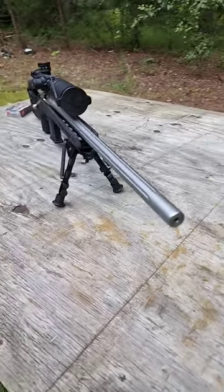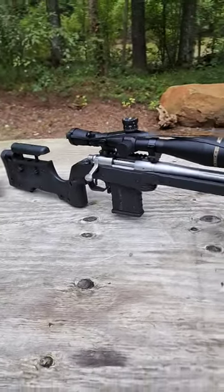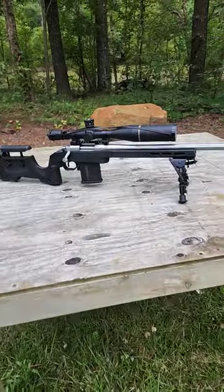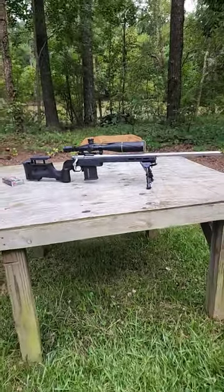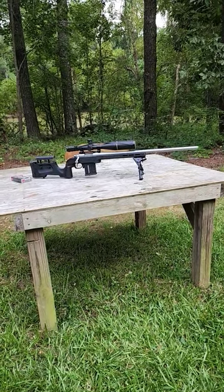But we've been experimenting with some reloads, and I expect those groups to shrink. Long live the .220 Swift, the king of speed.